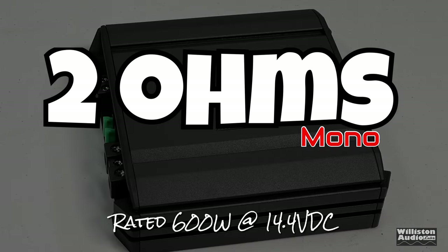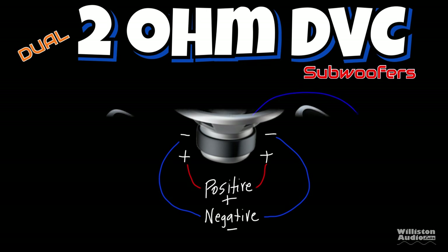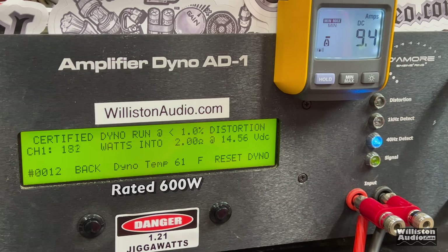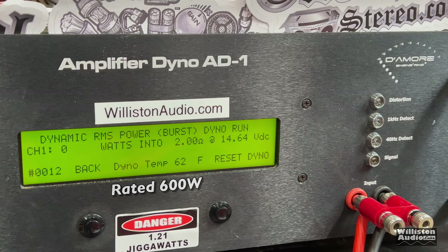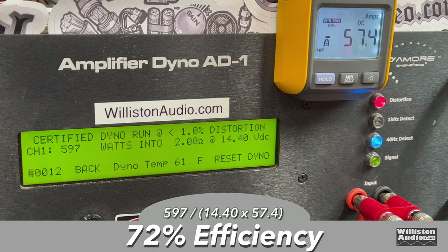Now let's move on to the 2 ohm test. The amplifier is rated 600 watts at 14.4 volts. This is equivalent to a 4 ohm dual voice coil subwoofer wired in parallel, giving you 2 ohms, or two 2 ohm dual voice coil subwoofers wired in series parallel. Certified test at 1% total harmonic distortion gives us 597 watts — right at 600, incredibly close at 14.4 volts. The uncertified test up to clipping gives us 685 watts at 14.32. The dynamic burst test — we got 723 watts at 14.54 volts. Efficiency at 2 ohms dropped significantly from 92% down to 72%.